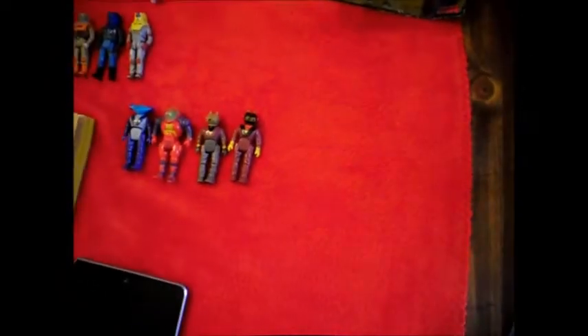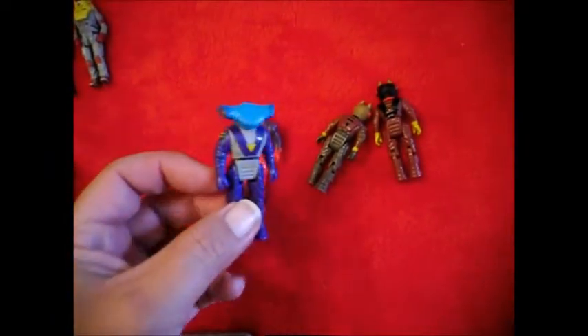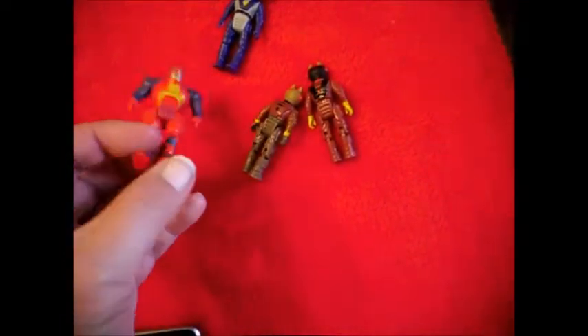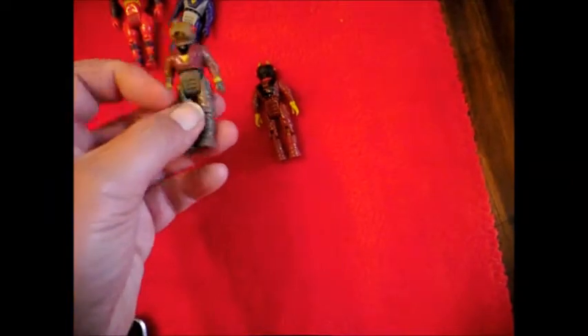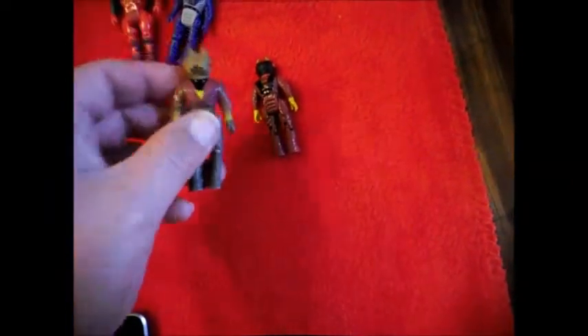Dino Riders — you guys remember these? These were awesome when we were little. The dinosaurs with all the weapon attachments you could plug up to them. I almost thought of his name but...